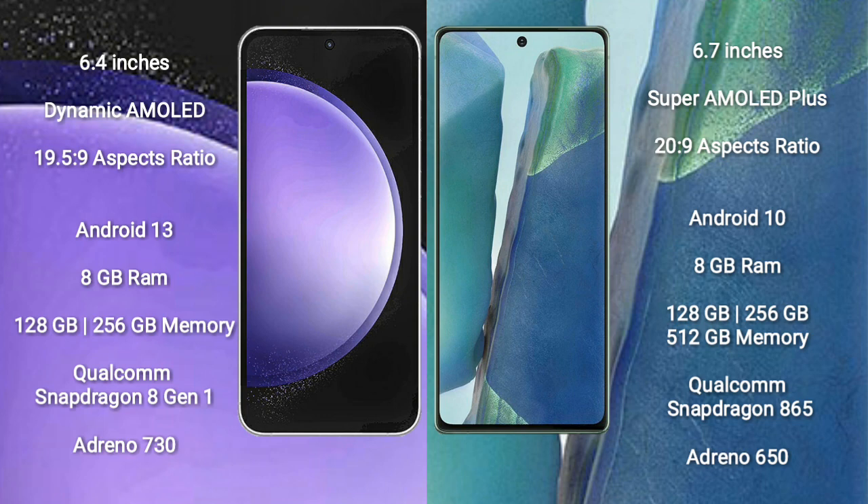The Samsung Galaxy S23 FE features a Qualcomm Snapdragon processor with an Adreno 730 GPU. The Samsung Galaxy Note 20 comes with 8GB RAM and 128GB to 256GB internal storage, a Qualcomm Snapdragon 865 processor, and an Adreno 650 GPU.